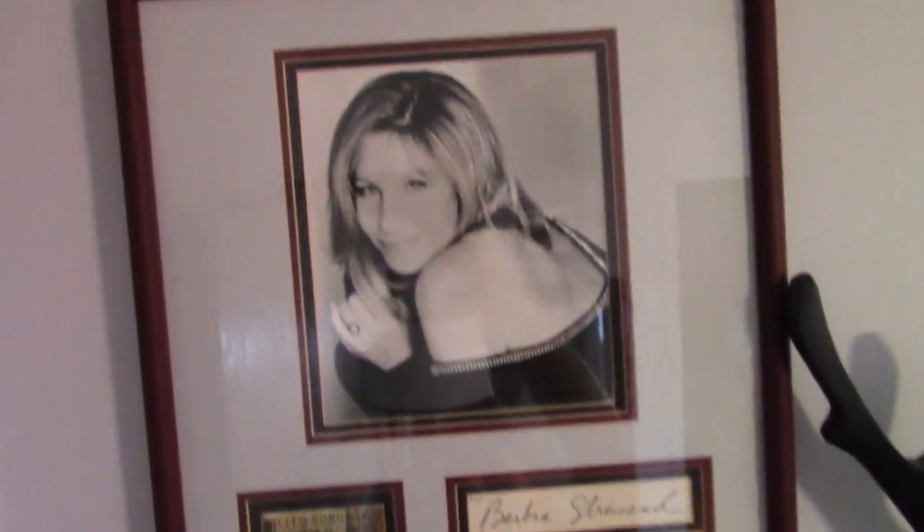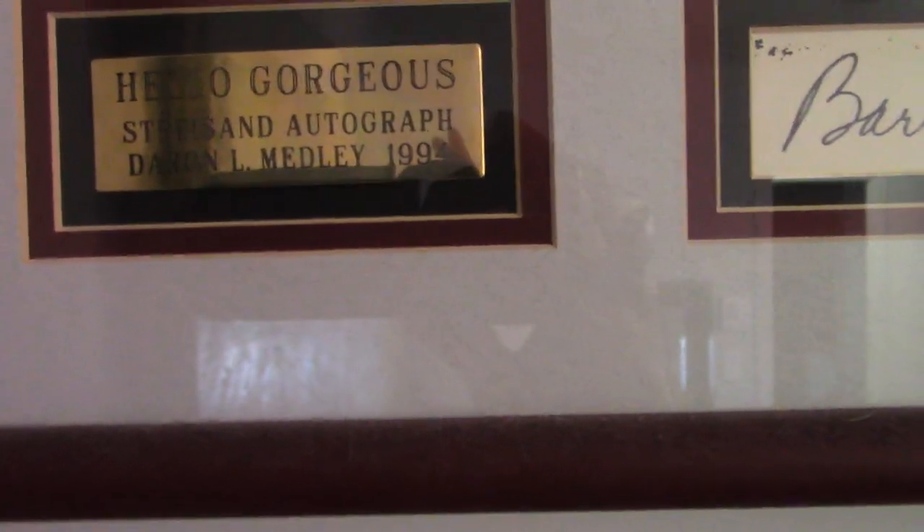And if you look upward, this is one of my decorations — it's an antler. Is that how you say it? It's a deer's head made of wood. There is a frame of Barbara, which was sent by another fan — sent by Darren Medley, I think, last year. It's autographed and signed with a plaque. And if you look even higher, you can see we have spider webs.